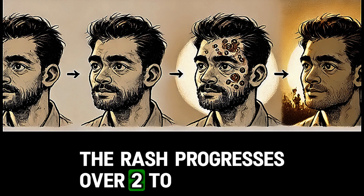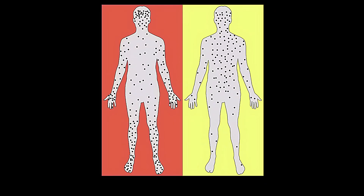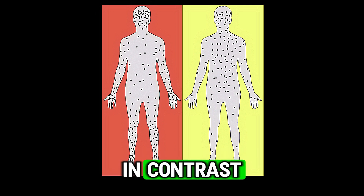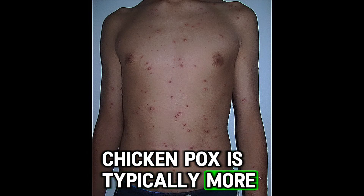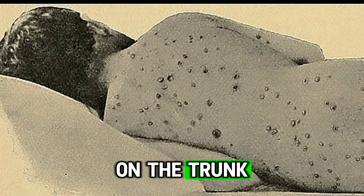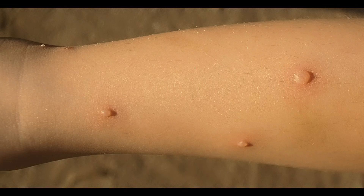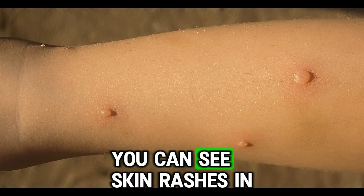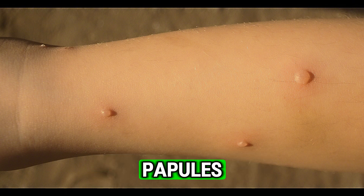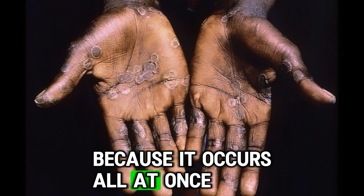The rash progresses over two to four weeks from flat lesions to scabs that eventually fall off. The rash occurs all at once and is more painful. In contrast, chickenpox is typically more itchy than painful. While chickenpox rash starts on the trunk and spreads to the limbs, the MPOX rash occurs everywhere at once. In chickenpox you can see skin rashes in different stages such as pustules, vesicles, and papules, but in MPOX the rash is in the same stage because it occurs all at once.